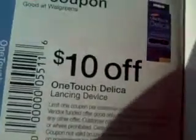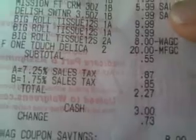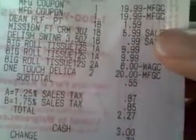I had to ring this up last because you can't stack those coupons. And you see here my subtotal was $0.55 for all of this — the big roll, the sweetener, the cream, the two Delicas, and this other cream. My subtotal was $0.55.